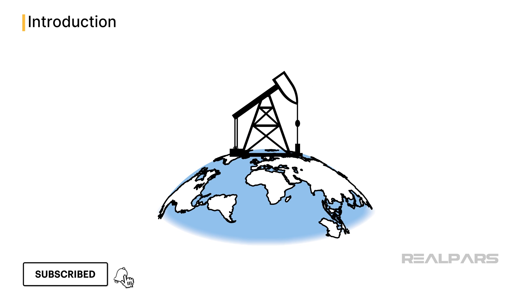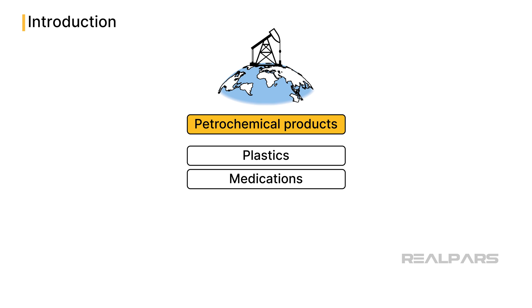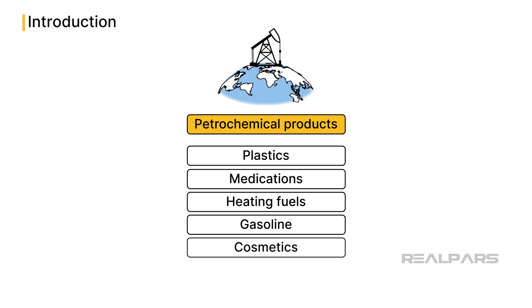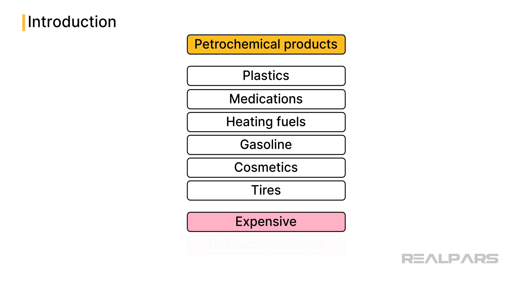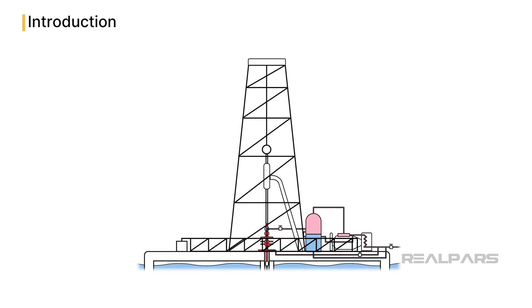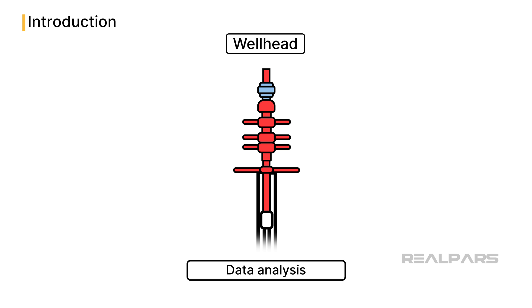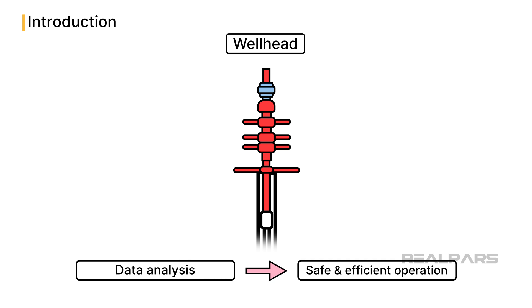The oil and gas industry is a vital industry for the world economy. Petrochemical products are used in products including plastics, medications, heating fuels, gasoline, cosmetics, and tires. The extraction of these raw materials is expensive, resource-intensive, and dangerous. It is imperative to monitor and control operations reliably at the wellhead, with real-time collection and analysis of data to ensure a safe and efficient operation.